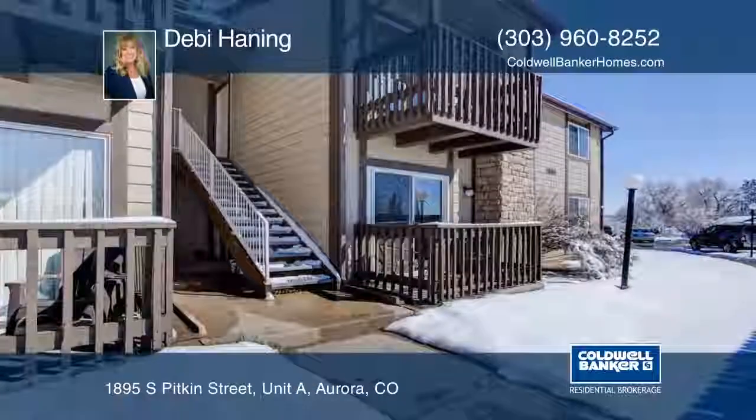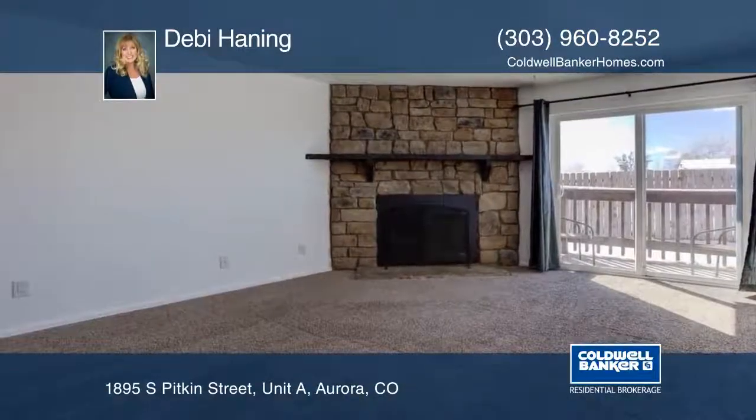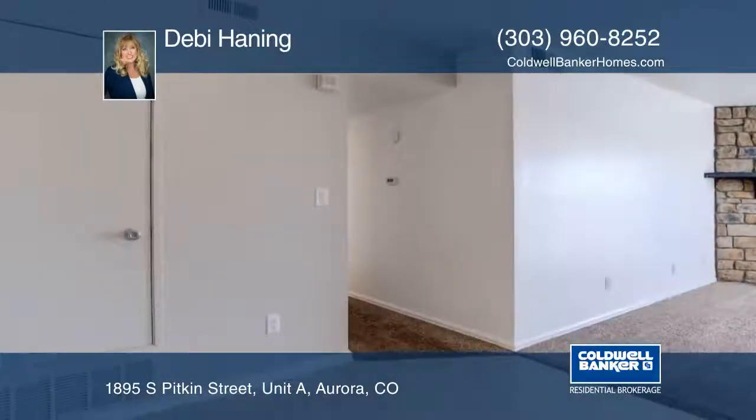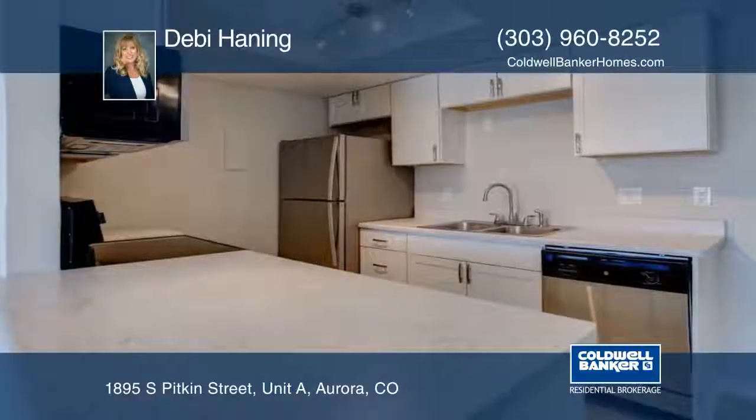Take a look at this newly updated two-bedroom, two-bath condo with all-new stainless steel kitchen appliances, cabinets, and countertops. Features include a newer furnace, new light fixtures, and flooring.